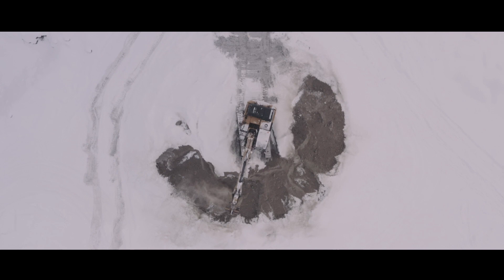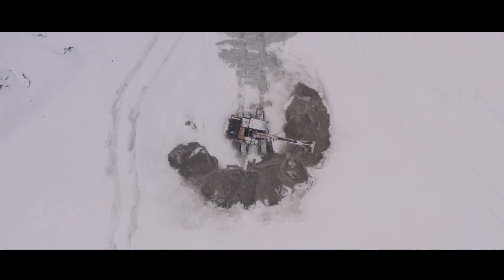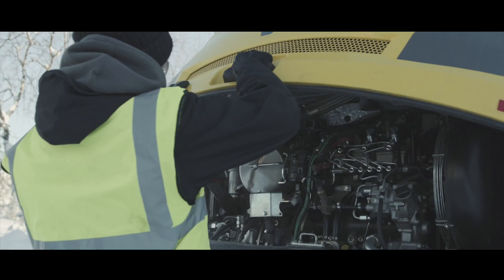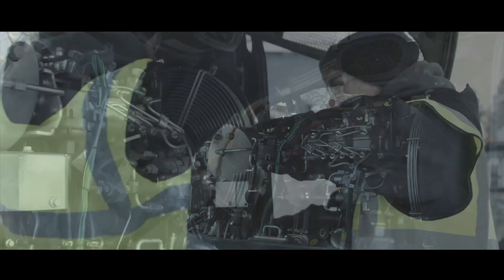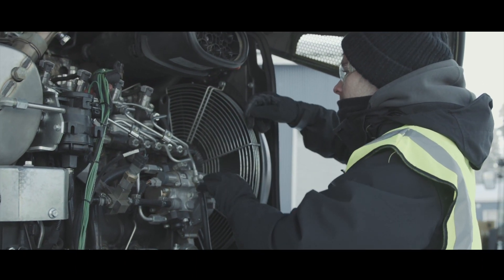Whilst testing the engines out here, all parts that are used are genuine parts. These parts also get the same vigorous validation. We also test the serviceable parts like air filters, oil filters, and fuel filters. These are routinely analysed and samples taken through the life of the filter, and then post-testing we send them for analysis to ensure that it's all working correctly.